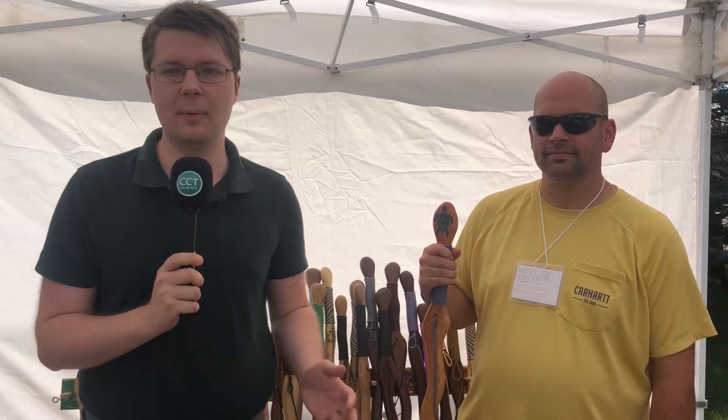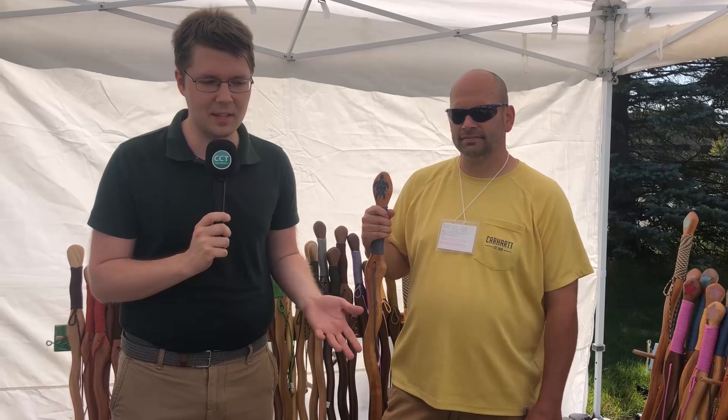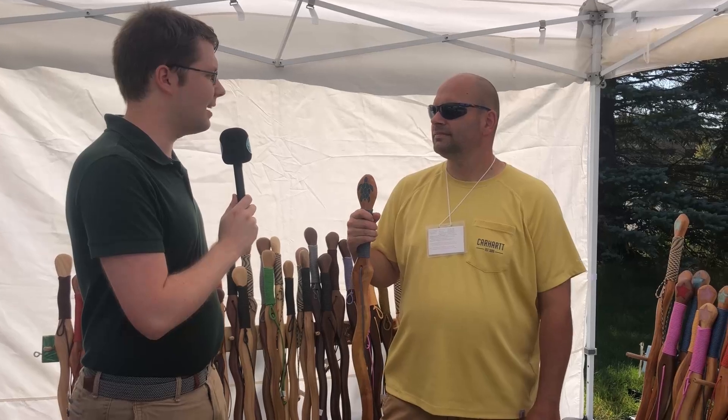Jake Schaap with Civic Center TV here at the Orchard Lake Fine Art Show. With so many artists and so much to see here all this weekend, your legs are going to start to get a little bit tired — you're going to need a little bit of support. Thankfully there is a booth here devoted solely to walking sticks to help you get around, and they look so fantastic. I am here with the manager of Sticking Around, Micah Gaskill.